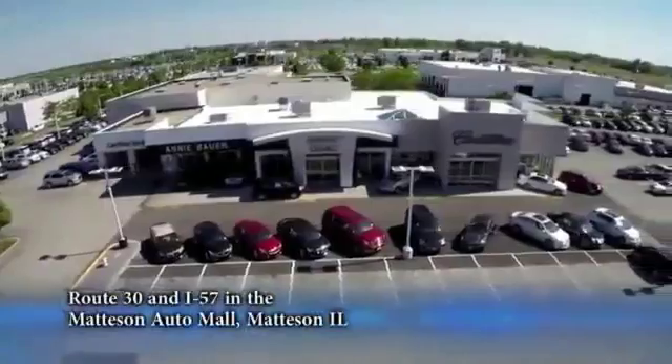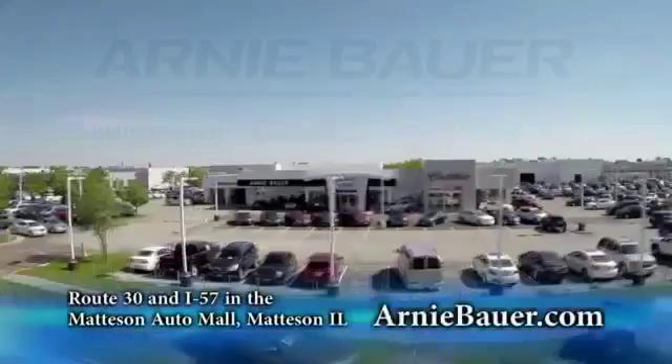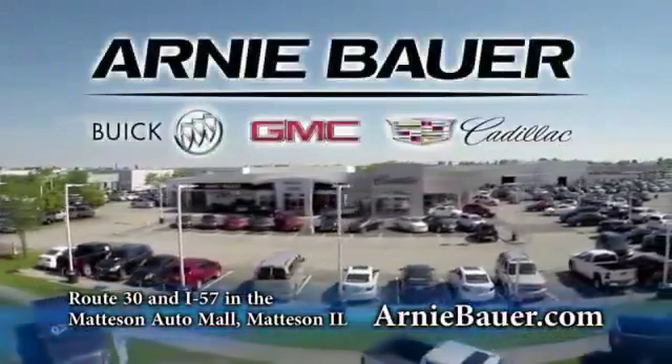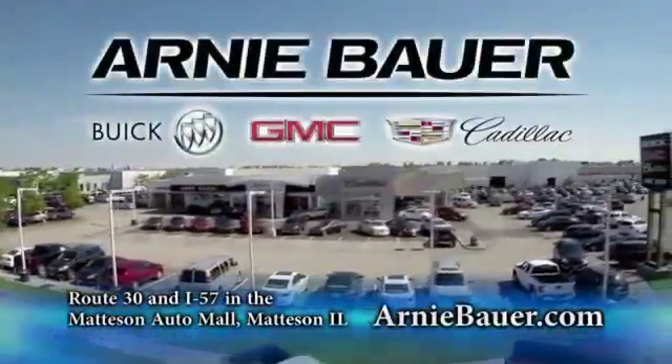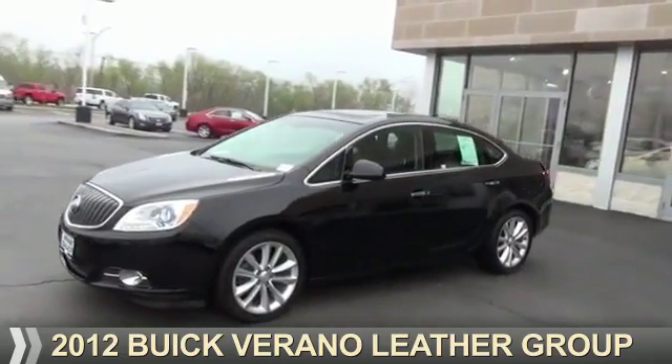The area's finest new and used cars, brought to you by Arnie Bauer Buick GMC Cadillac in the Mattson Auto Mall and ArnieBauer.com. Presenting the 2012 Buick Verano.